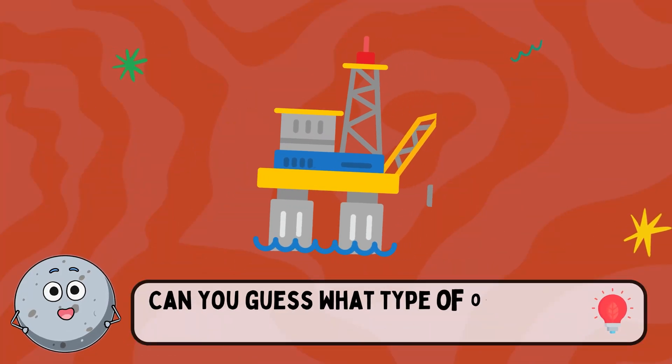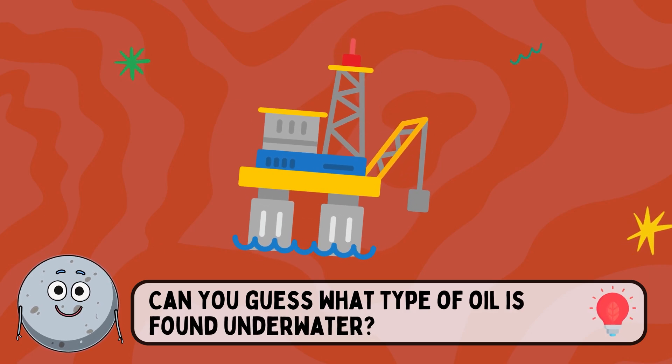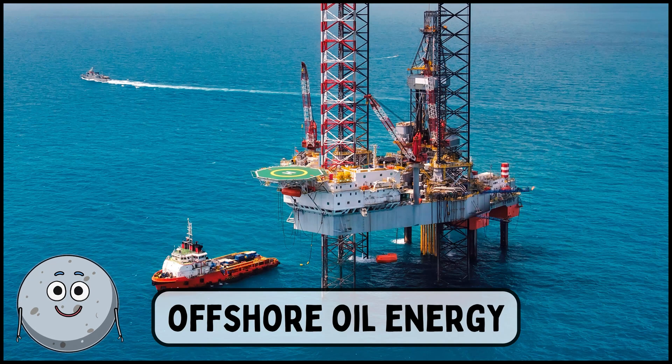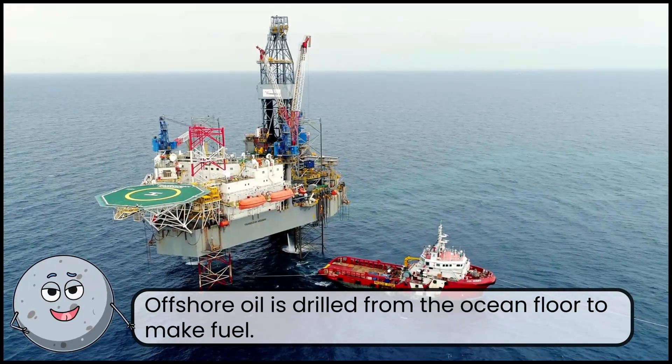Can you guess what type of oil is found underwater? This is offshore oil energy. Offshore oil is drilled from the ocean floor to make fuel.